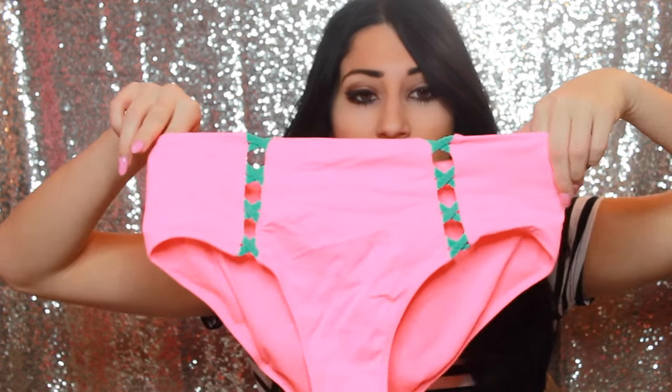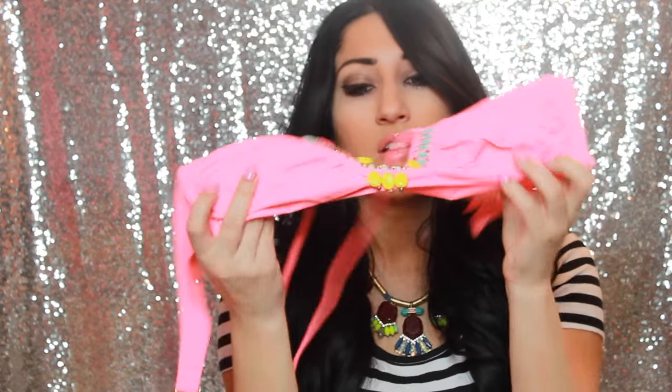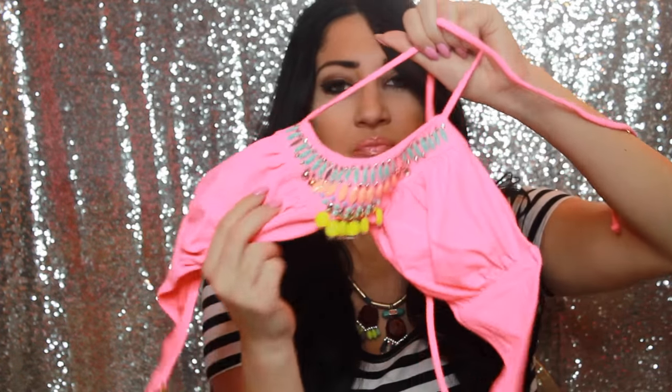The next bathing suit I'm obsessed with — it's so different, also from Victoria's Secret. These are the bottoms: they're high-waisted and have kind of these little cross details going down. Super cute if you're having a fat day or you're bloated — high-waisted bottoms are always good for that. The top is so pretty — all this beaded detailing. It ties around and makes your boobs look really good. I love this color; it's like the prettiest Barbie pink.